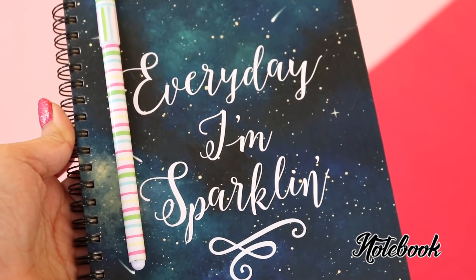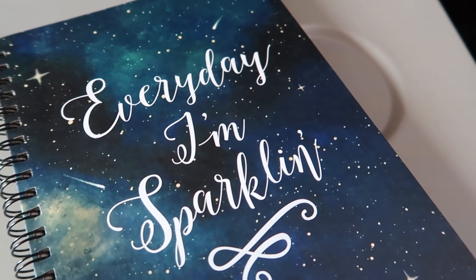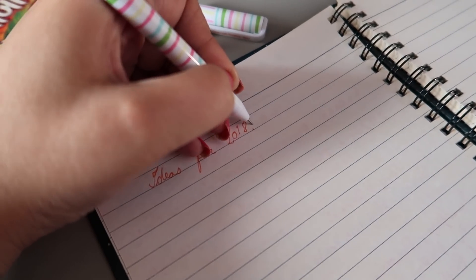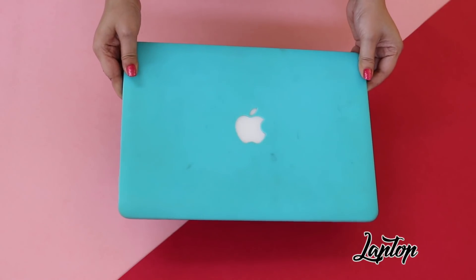The next is a notebook and a pen which I always carry. This one's my favorite — it says 'Everyday I'm Sparkling.' I use it for doodling or for writing video ideas. The next is something I cannot live without, and that is my laptop.